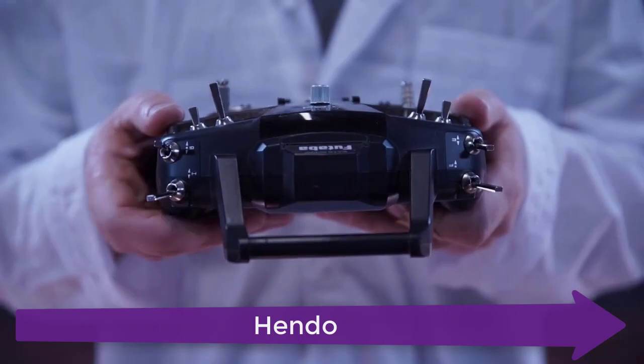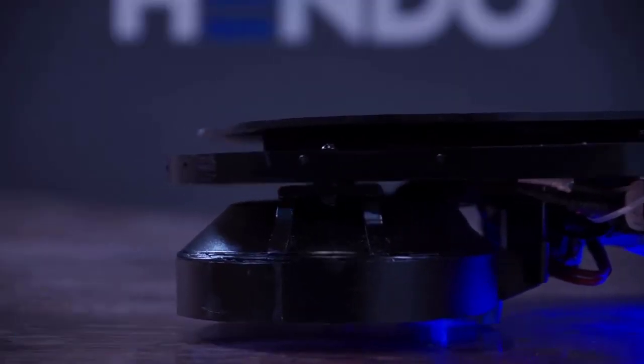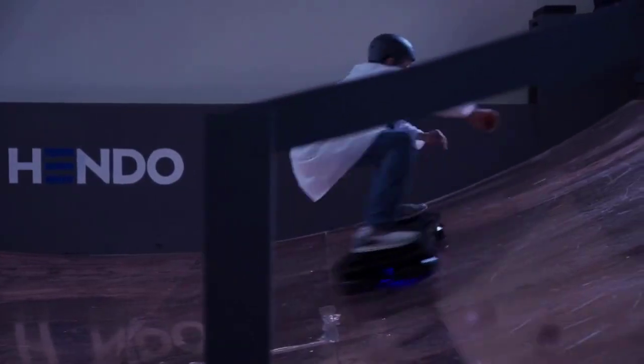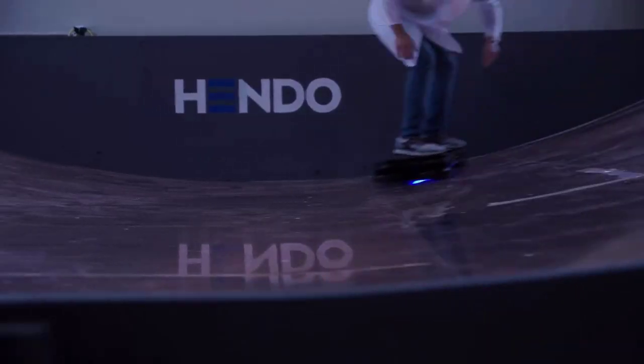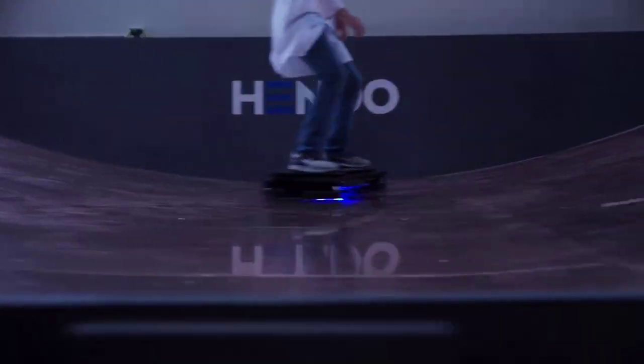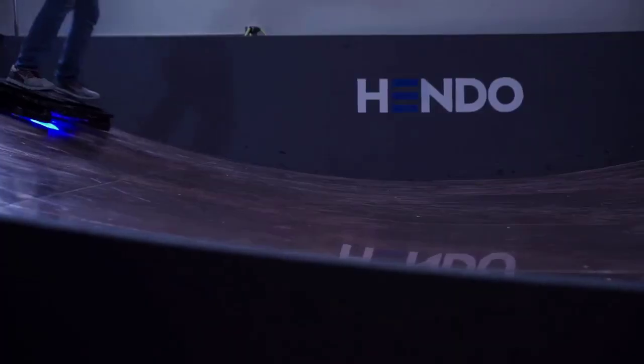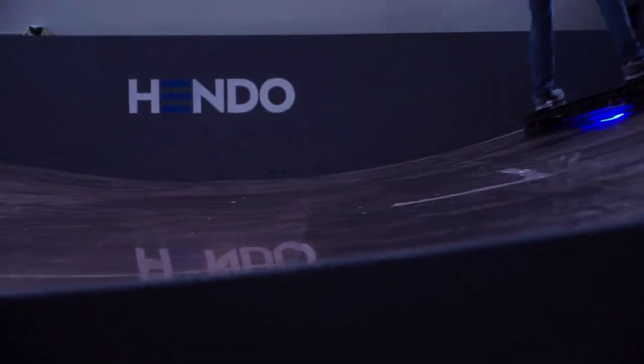The first one in the list is the Hendo hoverboard. The enabling technologies for its success have been in existence, but no one had yet been able to align them to give rise to a hoverboard. Hendo has done so. The magic behind the hoverboard lies in its disc-shaped hover engines. These engines induce an opposing magnetic field in the surface substrate below that provides its lift.